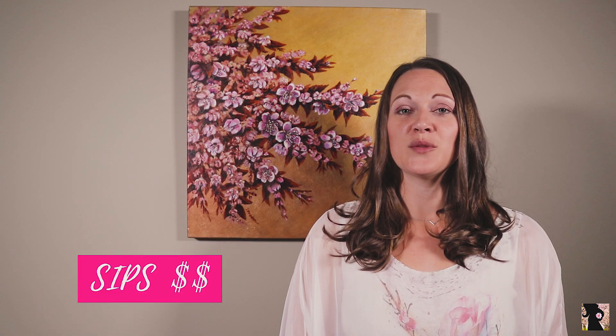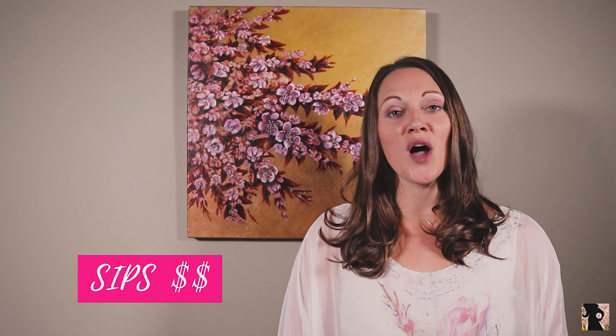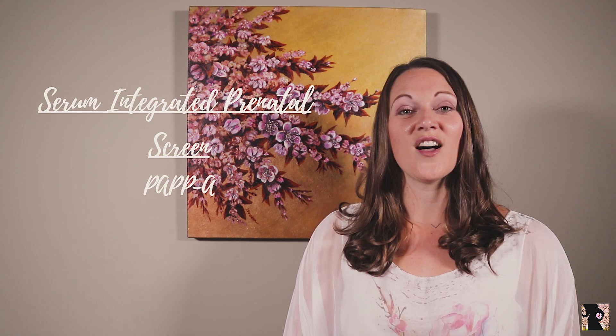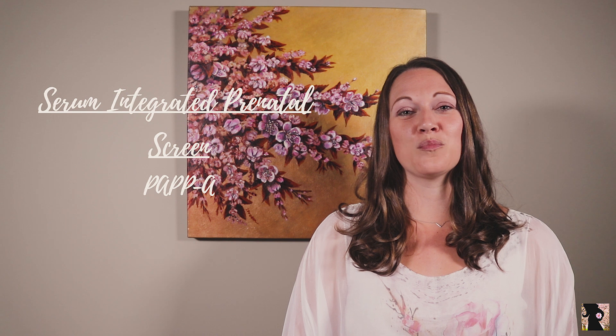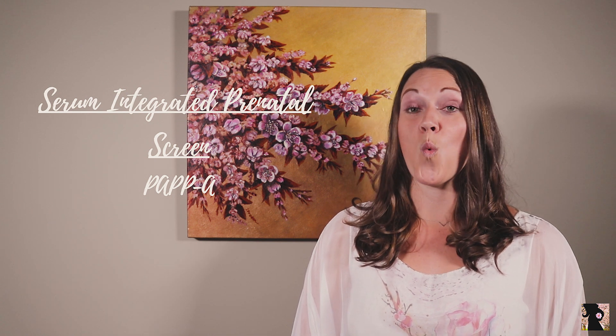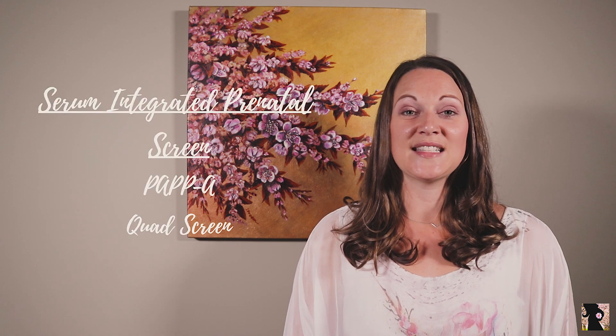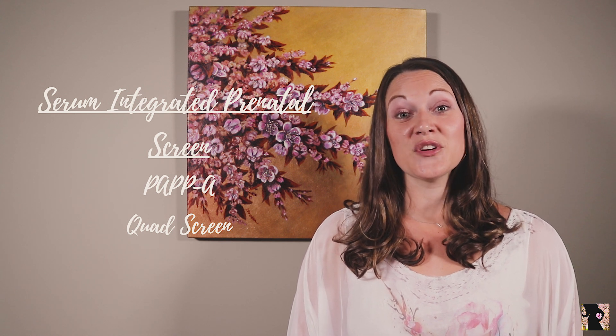Number two: serum integrated prenatal screen, or SIPS, is a combination of two tests — one done in the first trimester and one in the second trimester. At 12 weeks of pregnancy, the PAPPA blood analysis is drawn, also known as the pregnancy associated plasma protein A. This protein is released by the placenta and lower than normal levels can indicate Down syndrome. In the second trimester, the quad screen will be done, increasing detection rates to 80%. A strong disadvantage is that you cannot find out the results until both tests have been completed.